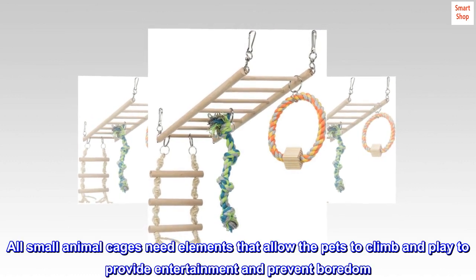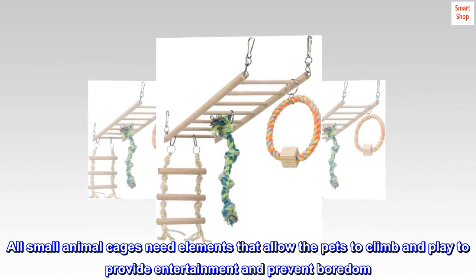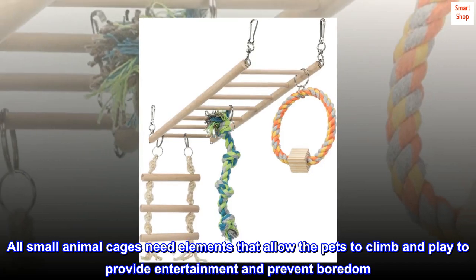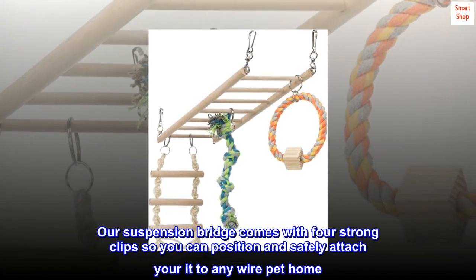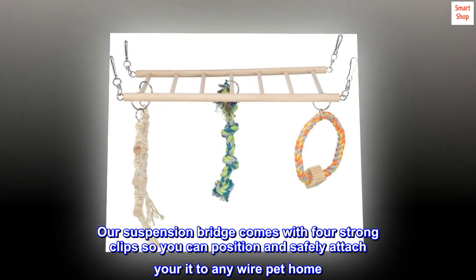All small animal cages need elements that allow the pets to climb and play, to provide entertainment and prevent boredom. Our suspension bridge comes with four strong clips so you can position and safely attach it to any wire pet home.